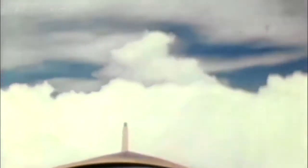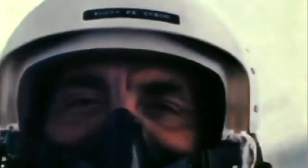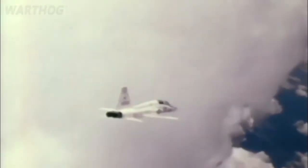The first production T-38 Talons were delivered to the Air Force in 1961. By the time production ended in 1972, 1,187 T-38s had been built. The Air Force utilized the T-38A to train pilots that would eventually fly diverse operational aircraft, such as the F-4 Phantom II, the SR-71, the KC-135, and the B-52 in the 1960s and 70s.